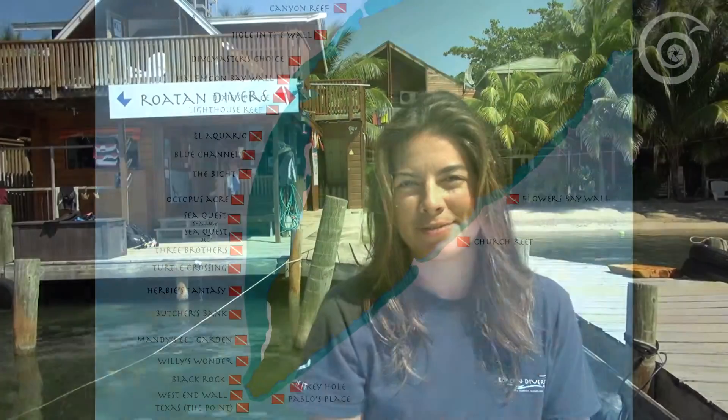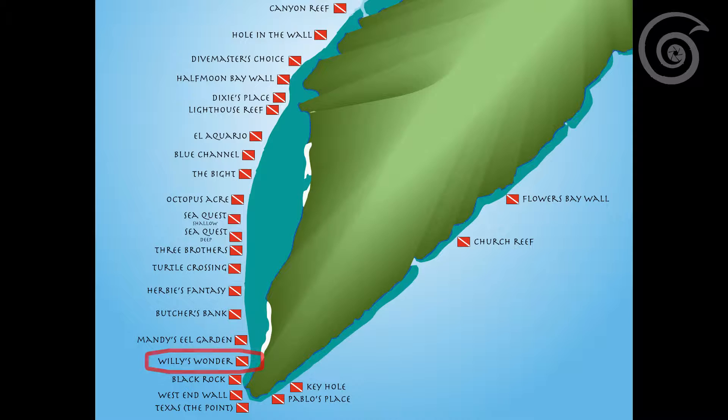While Roatan may be famous for its amazing walls and abundance of sea life, we also have a large variety of macro life. Some of our favorite macro sites are Willy's Wonder, Butcher's Bank, and Lighthouse Reef.